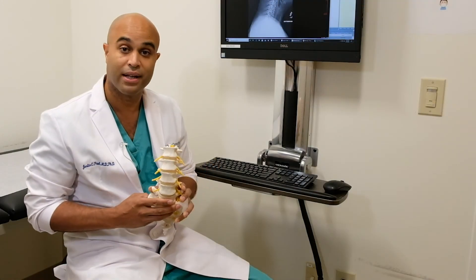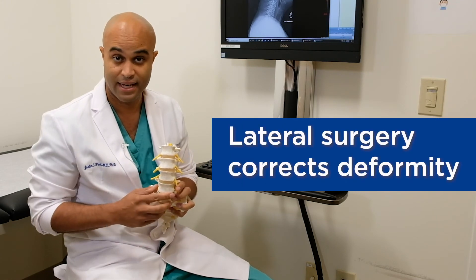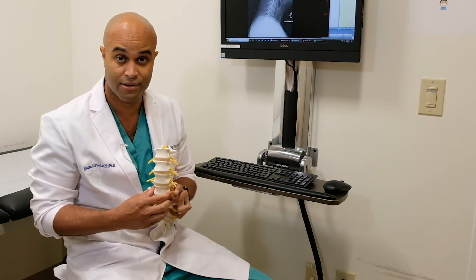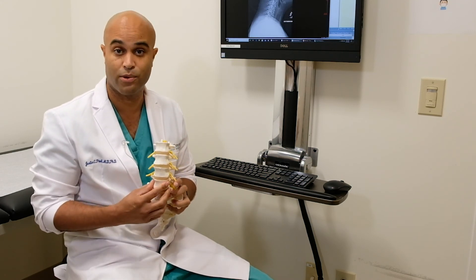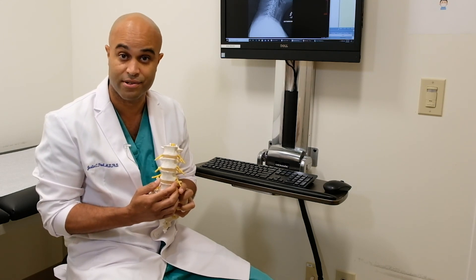We do lateral-based surgery to correct deformity. If you know someone, or you have heard that you have a deformity in your back yourself, please come and talk to us about this powerful procedure called lateral-based surgery.